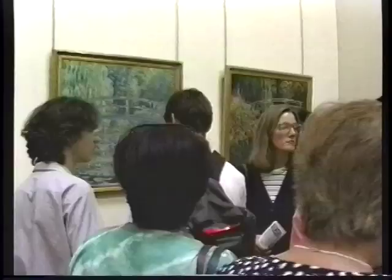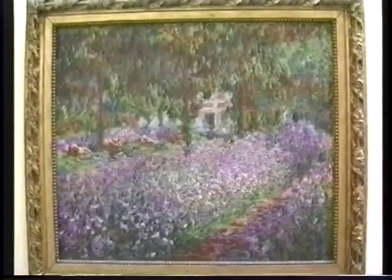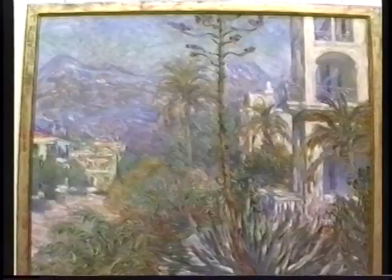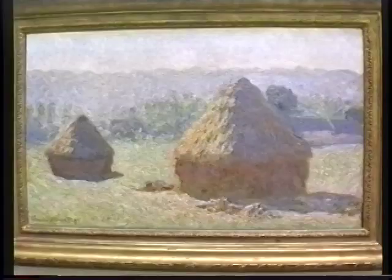We're now in the Monet Gallery with his famous paintings of the Japanese bridge at his gardens at Giverny. He created those gardens himself and spent the last 30 years of his life gardening and painting and enjoying life north of Paris, near Rouen. There are several dozen paintings by the great master, so it's quite interesting to compare his style from one painting to the next, and you can see how the artist evolved during the course of his career.